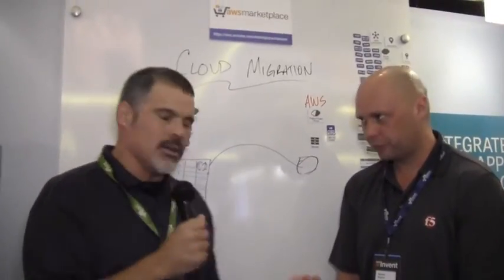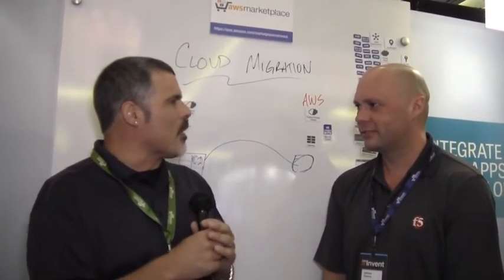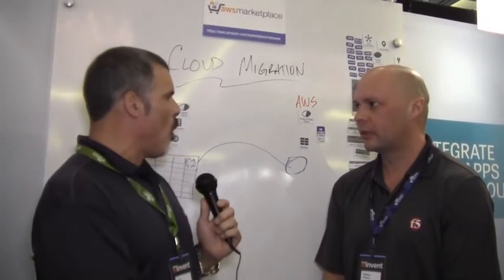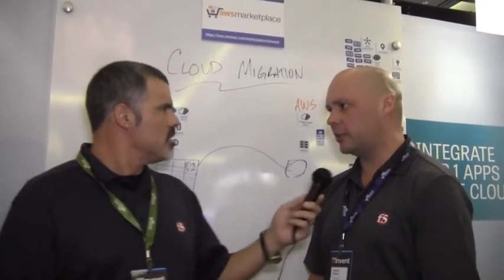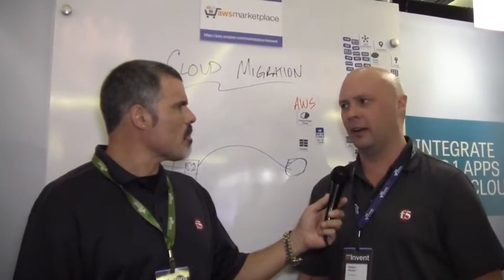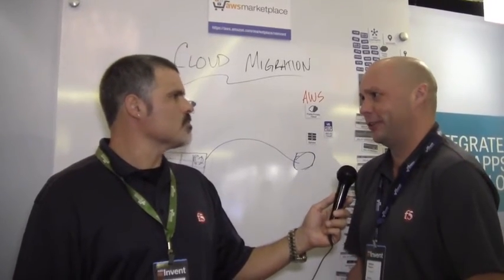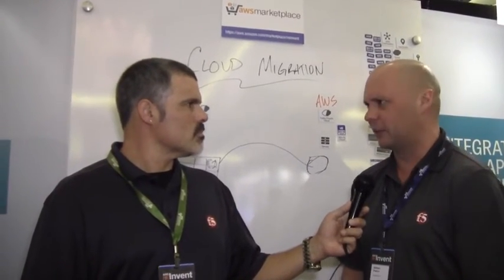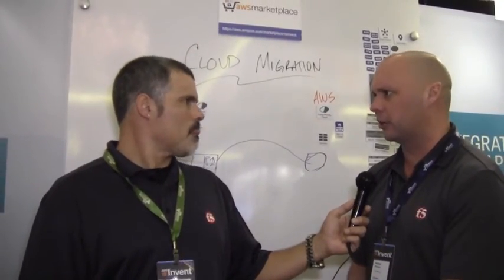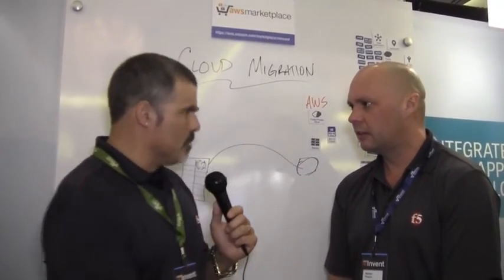A little bit more about our cloud migration reference architecture. I've been explaining our reference architectures as the proof points of F5 Synthesis — the business use case of why you'd do it. Rather than just talking about analyst reports on infrastructure as a service, our reference architectures show what it's going to do for your business and how it's going to make your life easier. It's the validation of why we built the technology, and being able to essentially grab it and deploy it today.